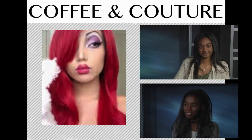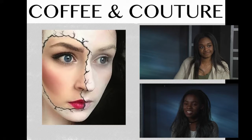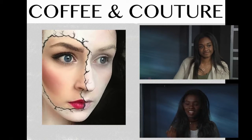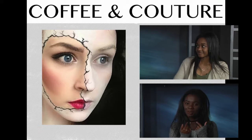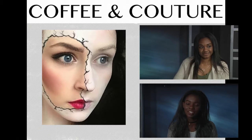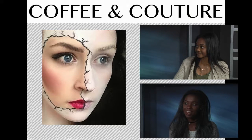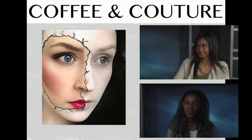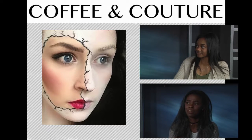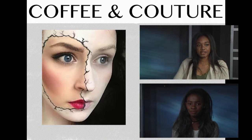Up next I have this half pale, half makeup done look, and it has like a crackle thing going on. It's kind of creepy but mysterious in a way. I like it because the makeup is really pretty and then you have this pale side — she's not specific to a character or anything, it's just a very unique makeup look for Halloween. It's like she's breaking out of something.